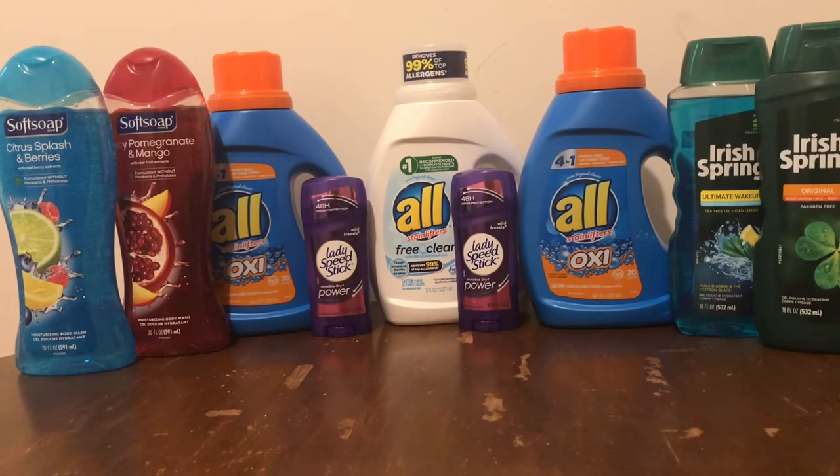For the body wash coupons, I used a $1.00 off manufacturer coupon, another $1.00 off manufacturer coupon, and a $2.00 off two Soft Soap coupon.